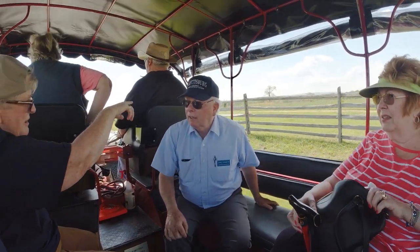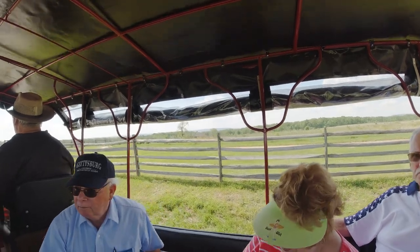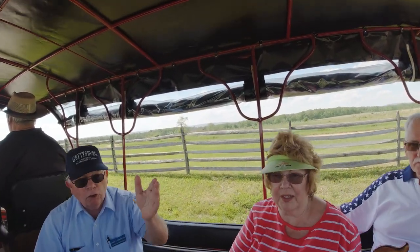Looking at the red barn — that's where the charge came out. That's a mile and a quarter they've got to cover.